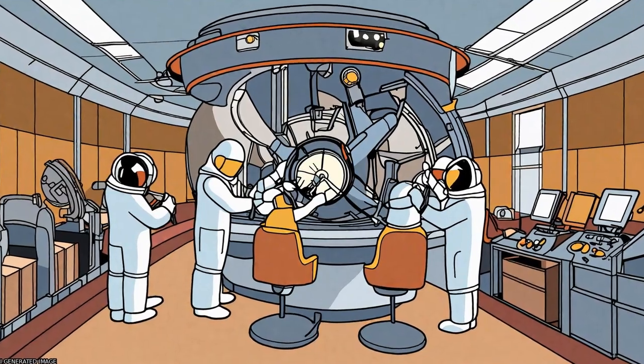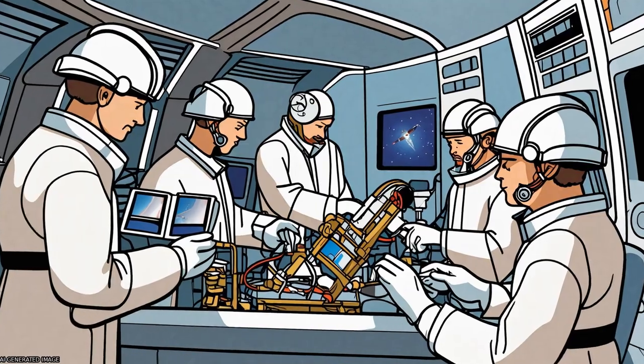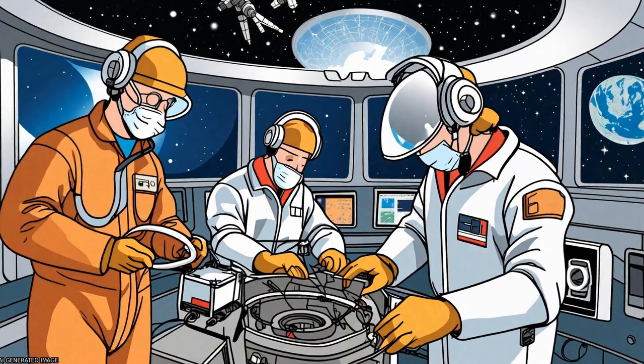Examples of the capabilities of the investigation include studying the tail current sheet, the dusk-side magnetopause and magnetosheath, the bow shock, and the cusp.